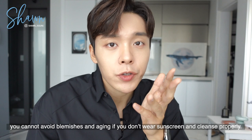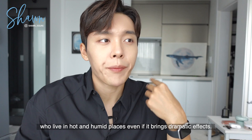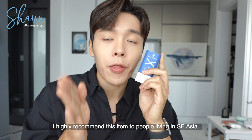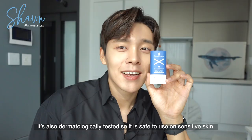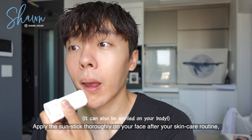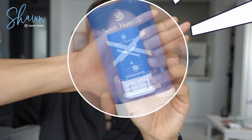A product that is heavy and greasy is less attractive to those who live in hot and humid places, even if it brings dramatic effects. However, this sunstick is very smooth when applying, but it also leaves a matte finish. I highly recommend this item to people living in Southeast Asia. This sunstick not only protects skin from strong UV rays with SPF 50+ and PA+++++, but also doesn't easily wash off in water or sweat as it is water resistant. It's also dermatologically tested, so it is safe to use on sensitive skin. Apply the sunstick thoroughly on your face after your skincare routine and lightly blend with your fingers. This is a must-have.